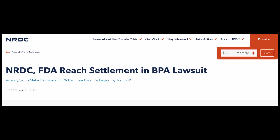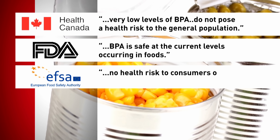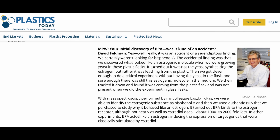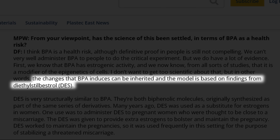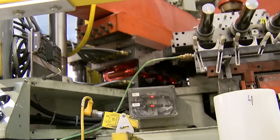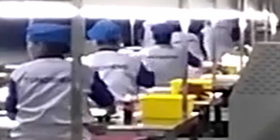That lawsuit was settled in 2011, with the FDA agreeing to finally make some sort of decision on BPA. But on the 30th of March 2012, they said they'd continue to allow BPA to remain in food packaging. Later that year, they did ban BPA in baby bottles and sippy cups, and then in 2013, they banned it in the lining of baby formula cans. As of 2023, BPA is banned in Europe in water bottles and in anything meant to contain food for a baby or small child. France has even banned BPA packaging, containers, and utensils intended to be used in direct contact with food by anyone, effective January 1, 2015.